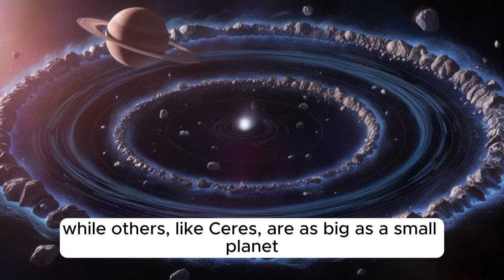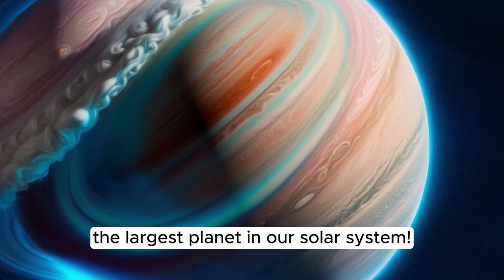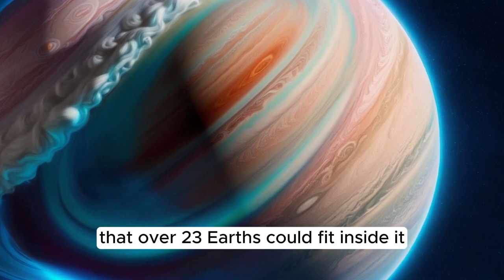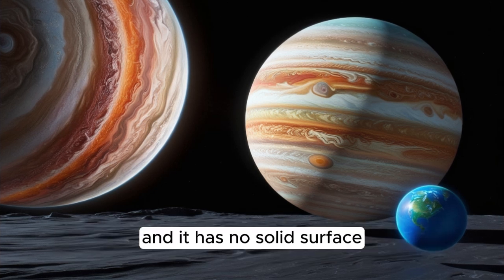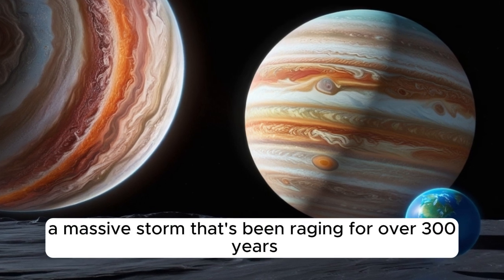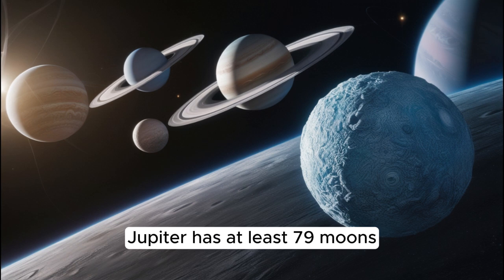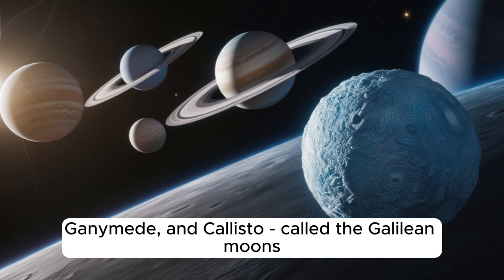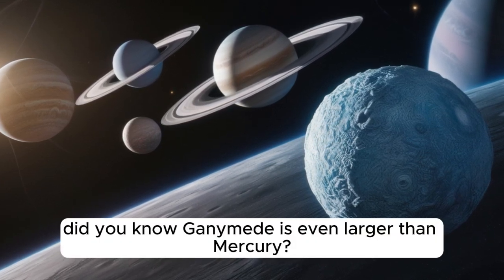Get ready to meet Jupiter, the largest planet in our solar system. Jupiter is so big that over 1,300 Earths could fit inside it. It's a gas giant made mostly of hydrogen and helium, and it has no solid surface. One of its most famous features is the Great Red Spot, a massive storm that's been raging for over 300 years. Jupiter has at least 79 moons, including the four largest — Io, Europa, Ganymede, and Callisto — called the Galilean moons. Did you know Ganymede is even larger than Mercury?